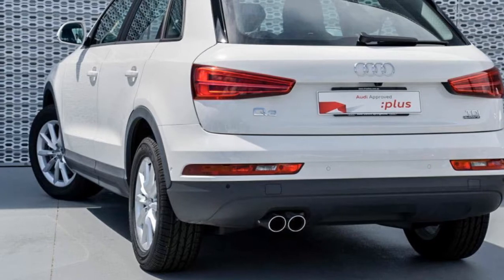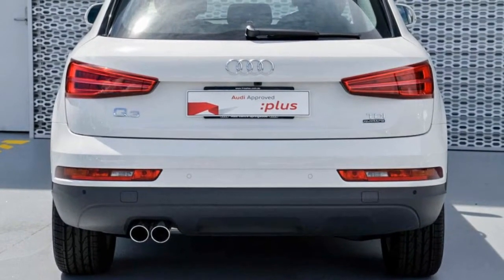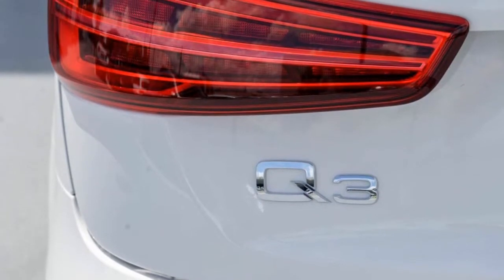This vehicle has all the features you could dream of and more. If you're looking for a first-rate vehicle, this could be yours today.